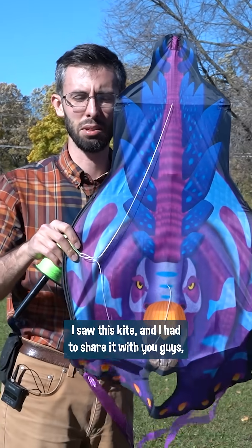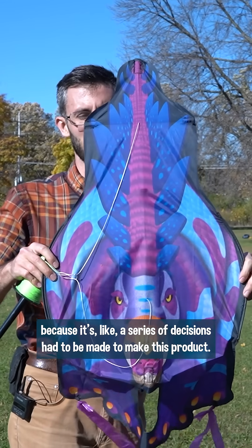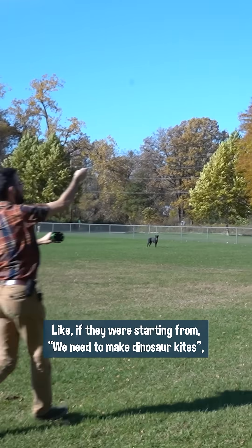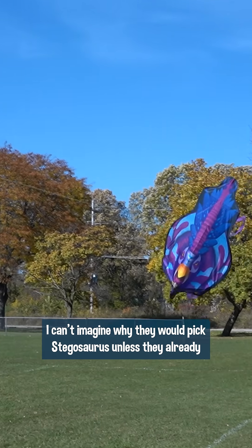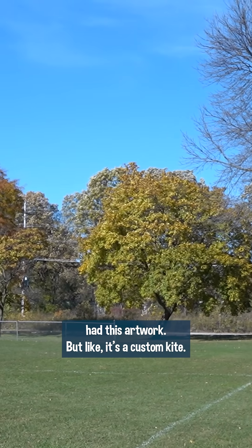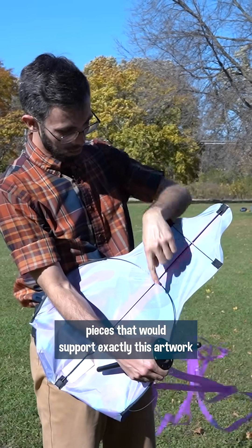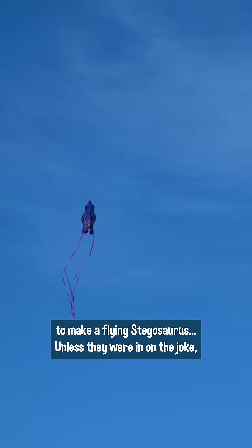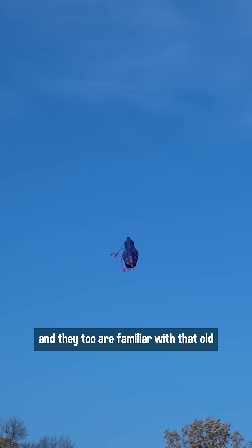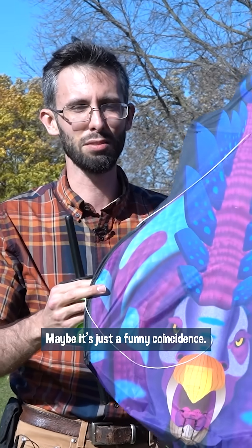I saw this kite and I had to share it with you guys, because it's like a series of decisions had to be made to make this product, and all of them are baffling. If they were starting from 'we need to make dinosaur kites,' I can't imagine why they would pick Stegosaurus unless they already had this artwork. But it's a custom kite — they had to specifically design pieces that would support exactly this artwork to make a flying Stegosaurus. Unless they were in on the joke and they too are familiar with that old newspaper clipping, but I can't imagine that's the case. Maybe it's just a funny coincidence.